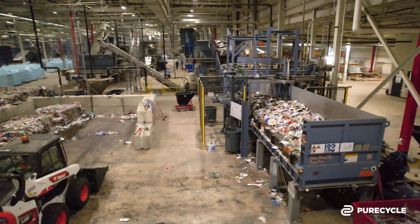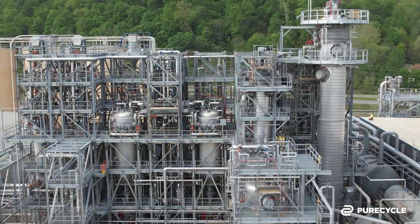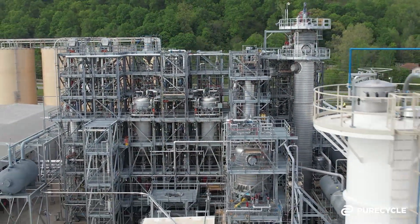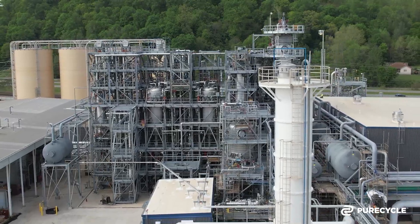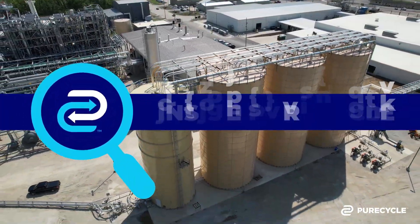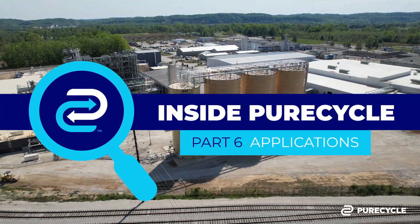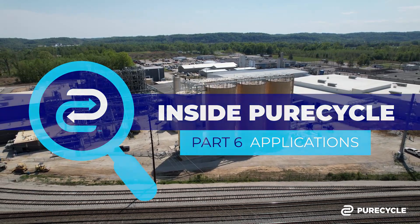Previously on Inside PureCycle, we walked you through pre-processing and purification. The final step in our journey for ultra-pure recycled resin will be from our facility to the customer. Today, PureCycle CEO Dustin Olson highlights the products, qualities, and versatility that will help change the world's relationship with plastic.